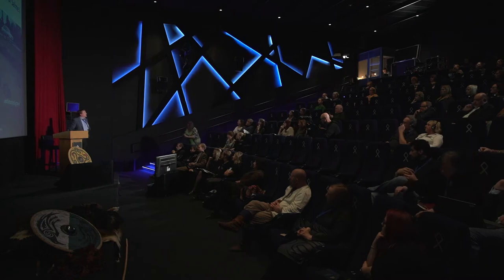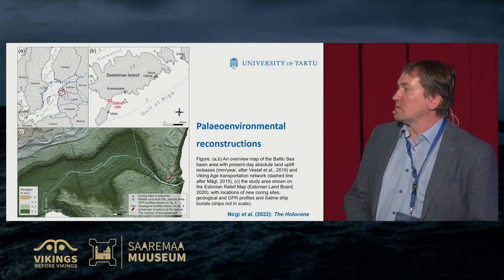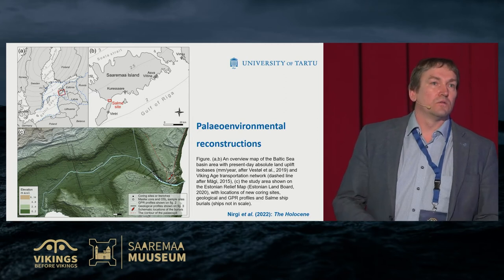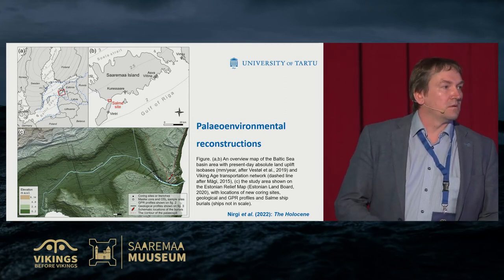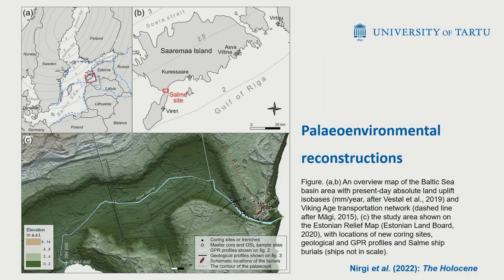I'm Alan Rosenthal from Tartu University. It was a great pleasure for me to carry out some excavation work in Salme. We tried to reconstruct the ancient environmental situation. An article was published in the journal The Holocene this year, and I would like to show you some of these results. If you have questions, please ask in English or in Estonian.